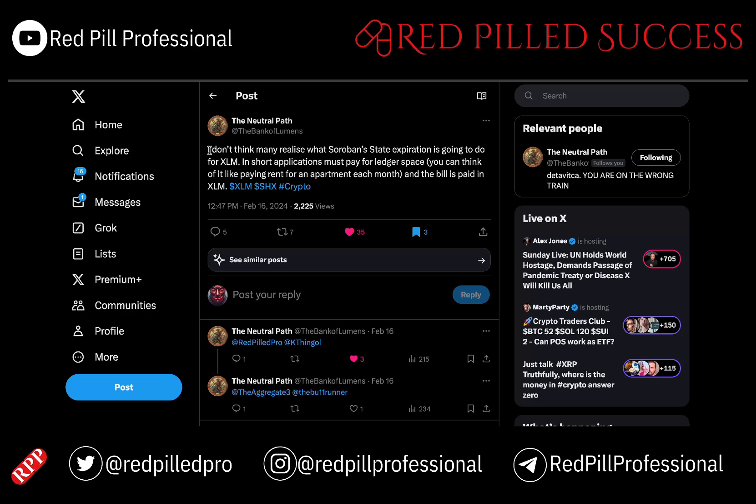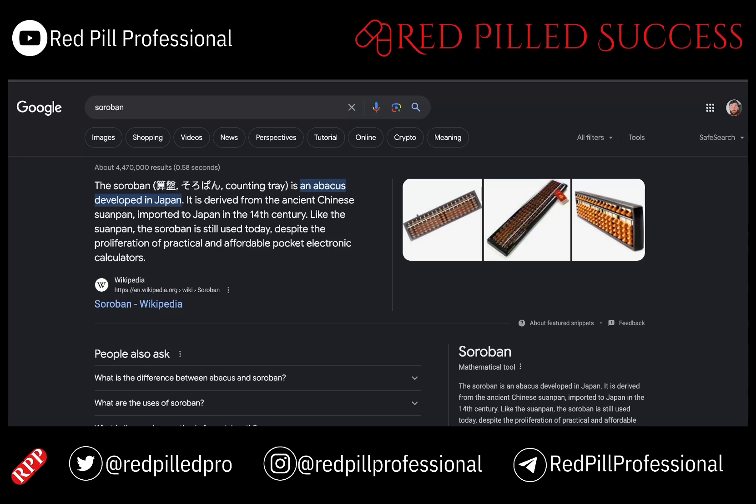I found this part interesting — they have a state expiration. What that means in short is that applications must pay for space on XLM, which can be thought of like paying rent for an apartment each month, and the bill is paid in XLM.